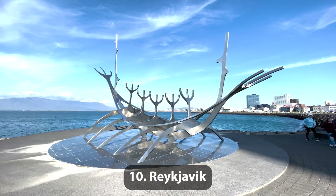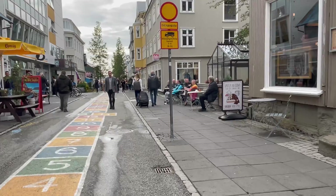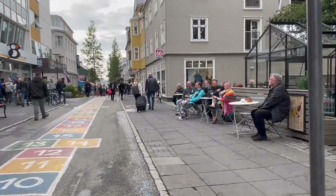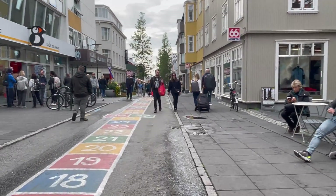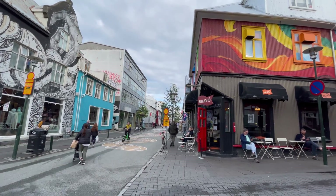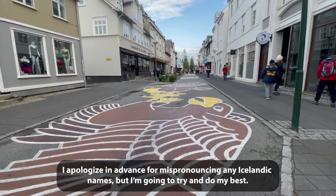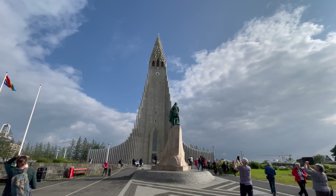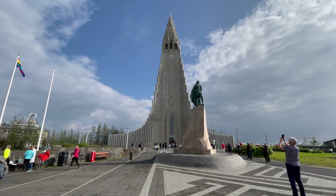Number 10: Reykjavík. Reykjavík is the capital of Iceland, and around 60% of Iceland's entire population lives here. While most visitors come to Iceland to see its natural beauty, Reykjavík is a fun, quirky city to explore. You'll see some really cool street art on both the buildings and the streets themselves. You should definitely pay a visit to Hallgrímskirkja Church, where you get the best views of the city from the observation deck.